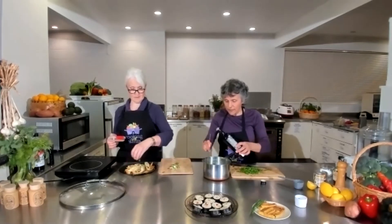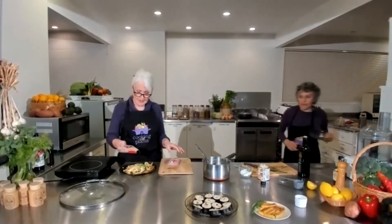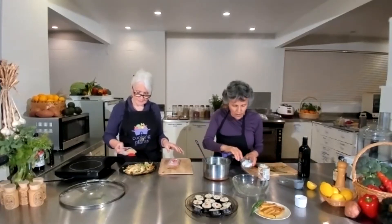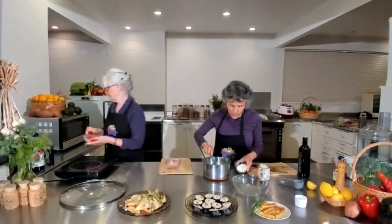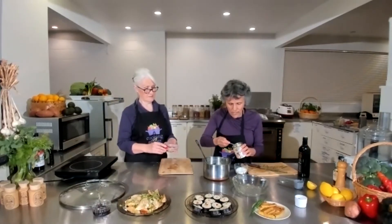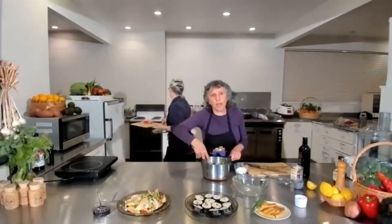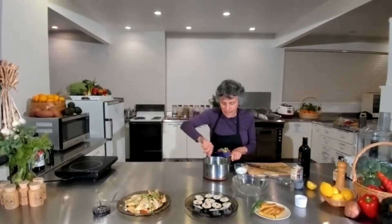Into my cooked, cool edamame beans I'm going to put just a little bit of olive oil, my chives, a little bit of salt, and about a teaspoon of Massels chicken-style stock powder. I'll toss it all together. If you're thinking of wanting something different instead of cabbage, peas, broccoli, or leeks, you could do this - there's something different on your plate. Just put it in a nice bowl and that looks rather delicious.